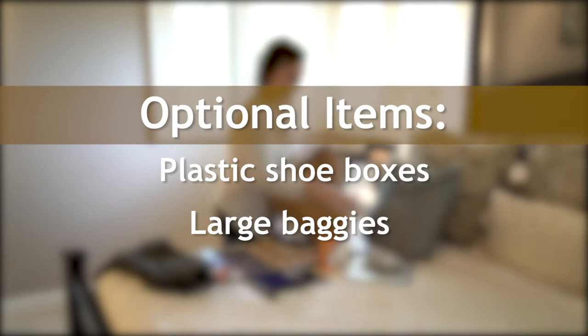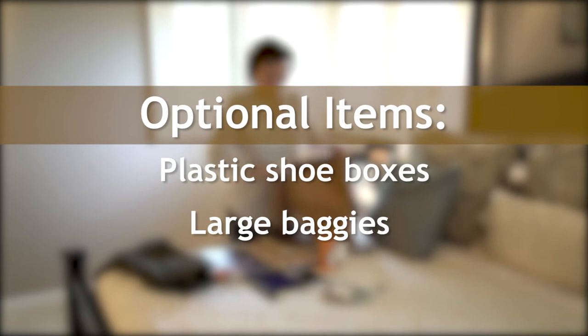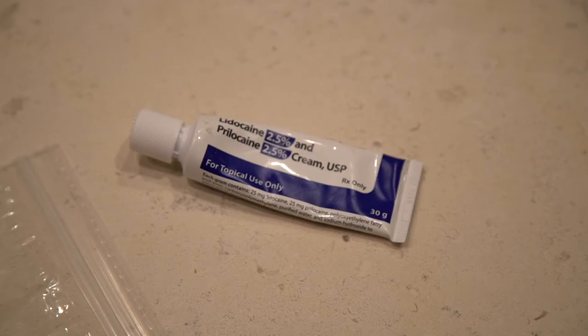Optional items that are treatment specific are plastic shoe boxes, large baggies, or other ice therapy containers. Your provider will tell you if you need to bring those items.